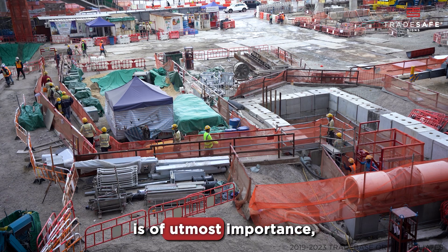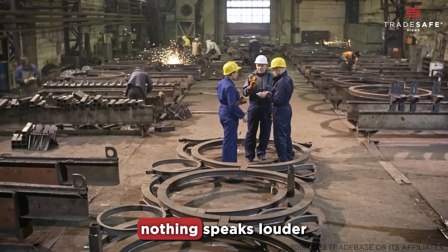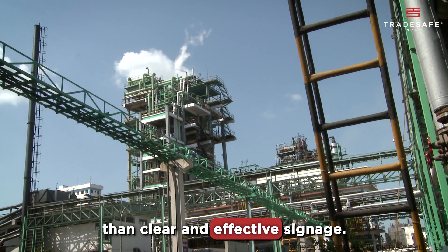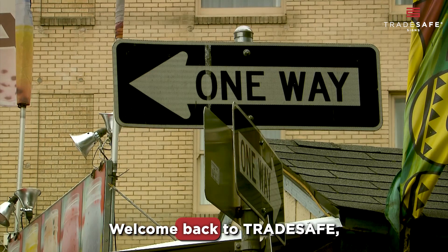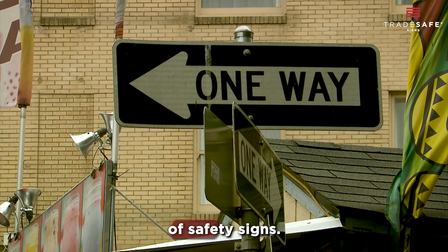Maintaining a secure workplace is of utmost importance, and when it comes to creating a safe atmosphere, nothing speaks louder than clear and effective signage. Welcome back to TradeSafe, where today we're immersing ourselves in the critical realm of safety signs.